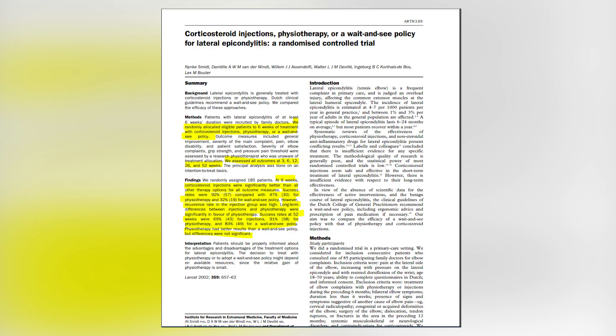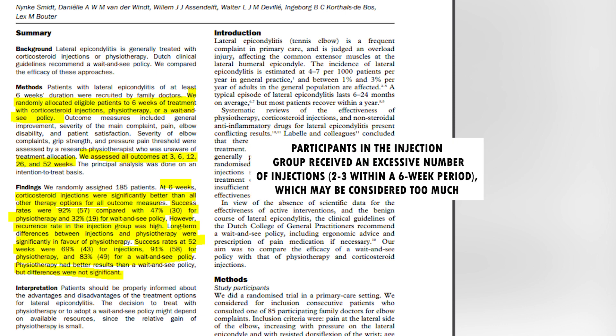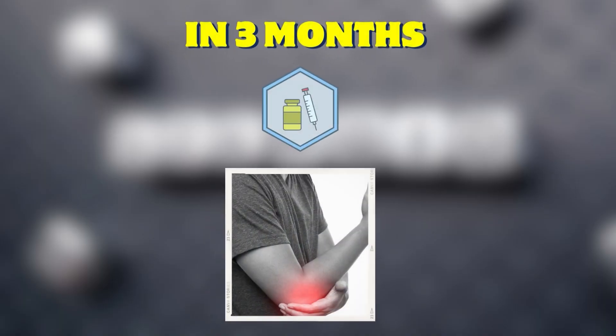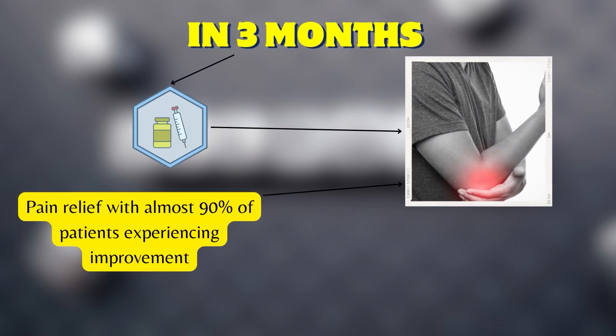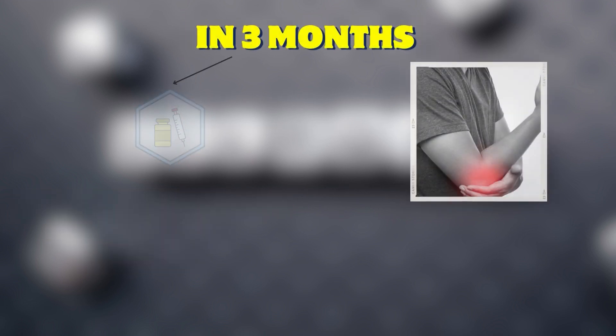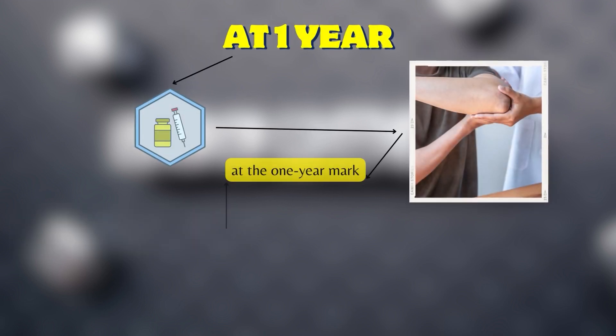In a study published in The Lancet in 2002, three treatment approaches were compared: steroid injection, physical therapy (physio), and a wait-and-see approach. The goal was to assess short-term and long-term benefits of each. Notably, participants in the injection group received an excessive number of injections — almost two to three within a six-week period, which is considered too much. At the three-month mark, the steroid group did far better, with approximately 90% experiencing improvement, compared to only 32% in the wait-and-see group.